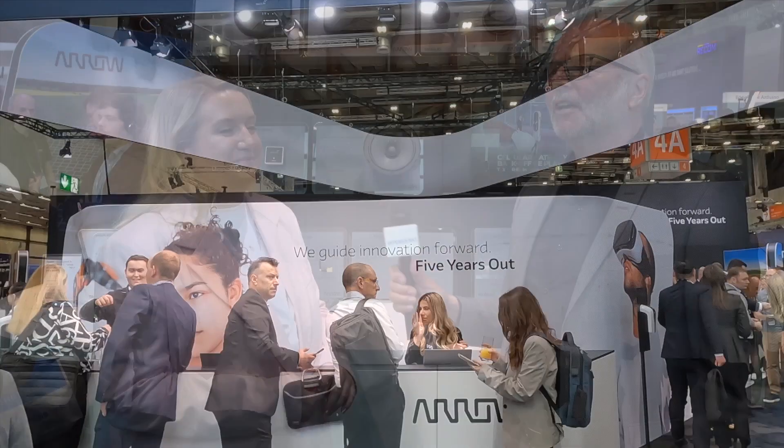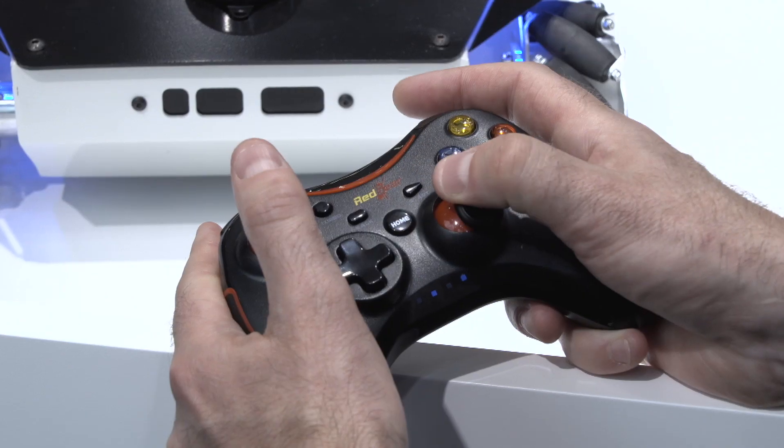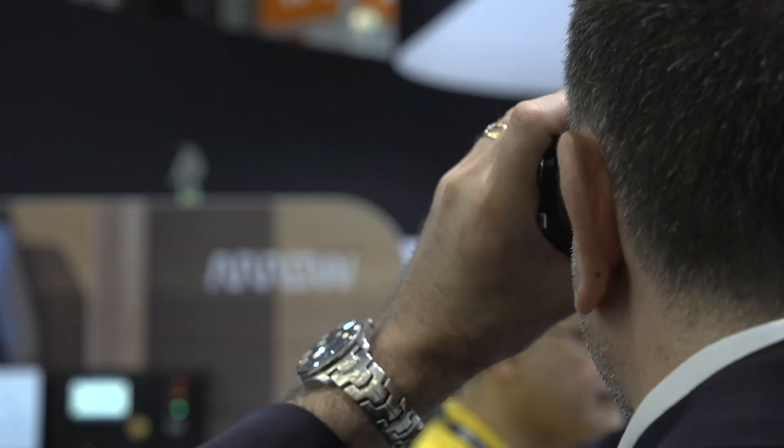Have a nice show. Thank you very much. And thank you for having us.